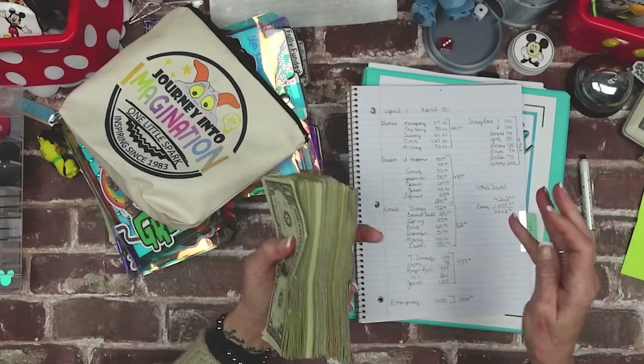We are done with January, February, March, and basically April. How this works for me is April's monies came from March, so May's money came from April. Today is May 1st — that's why we're working on May. These are the monies that we are depositing.